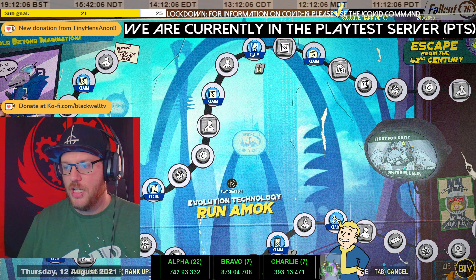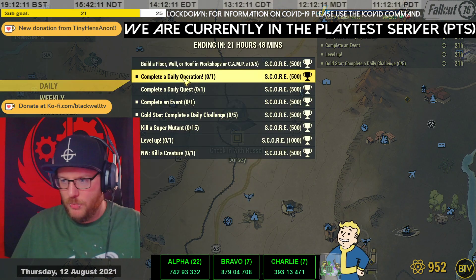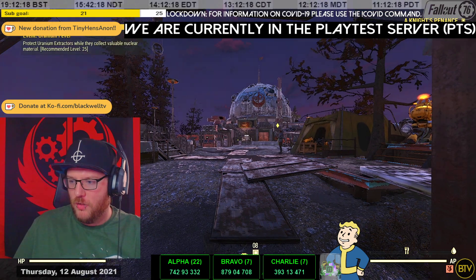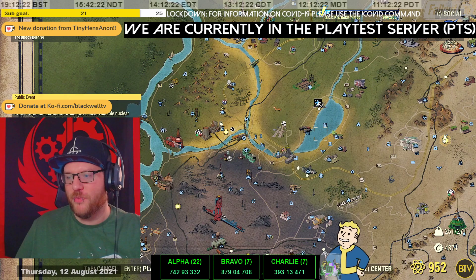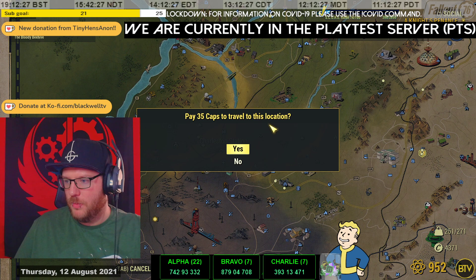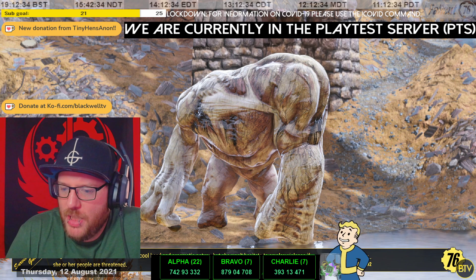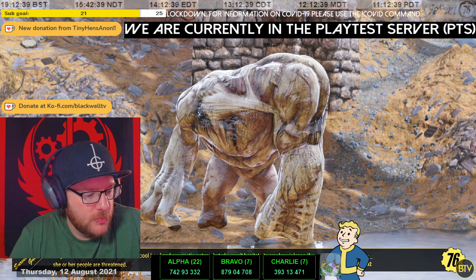So we're moving on to the daily challenges. Build a floor, wall, or roof in a workshop or camp for 500 score — that's a lot of score and there's no reason not to do that, it's so easy. We're going to go down to Charleston, pick up a workshop of some sort, and just put some floors down — nice and easy.